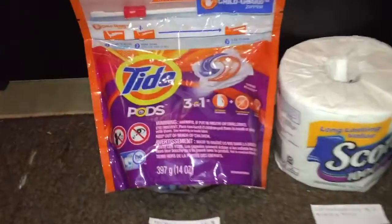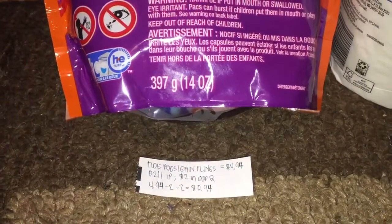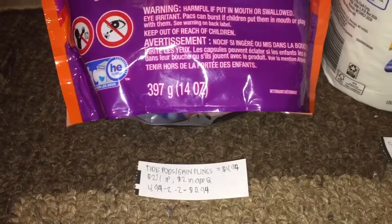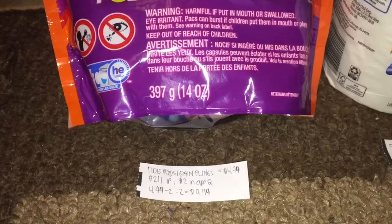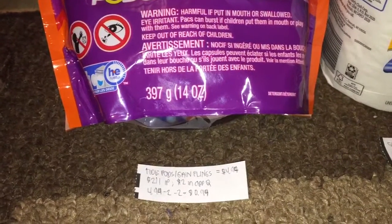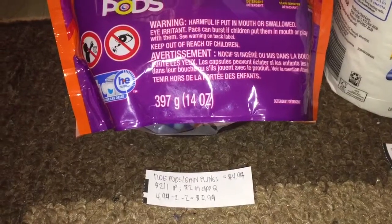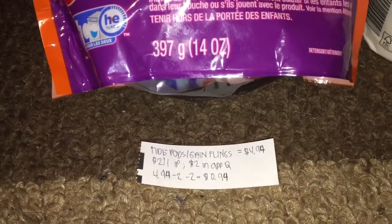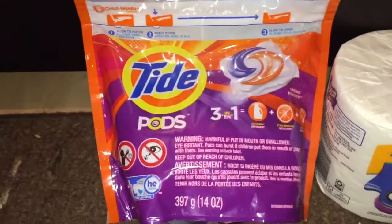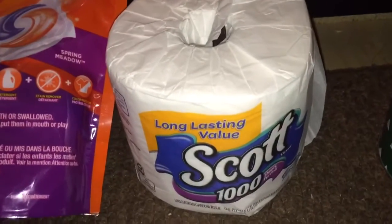At CVS, I did the Tide Pods deal. The 16-count Tide Pods were on sale for $4.94 until Saturday this week. There's also a $2 off printable coupon from Coupons.com, and a $2 in-app coupon you can load to your account — make sure to load that before going to your CVS store. That makes it 94 cents for this pack of Tide Pods, which is an amazing price.